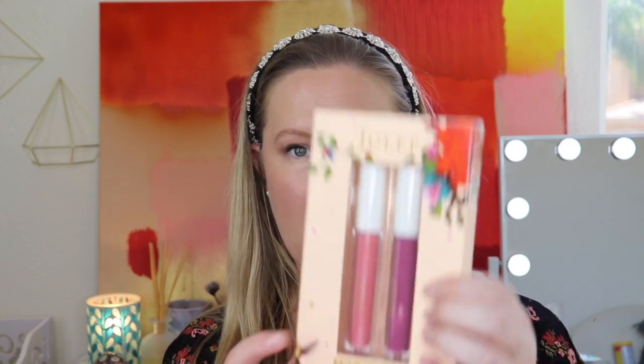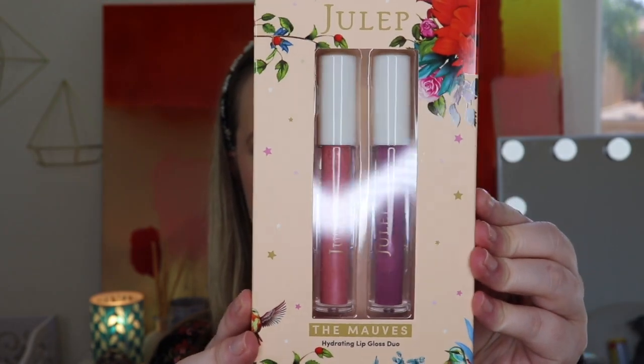We have some products here by Julep. This is the Julep 'The Mauves' Hydrating Lip Gloss Duo. I've had Julep lip products in the past and really enjoyed them — that's actually how I first tried them through a subscription service. The duo comes in shades 'Muse' and 'Flirt.' It's a hydrating, non-sticky shine with a sheer wash of color. The packaging is so cute and springy. They have a doe-foot applicator and smell like buttercream — really good.